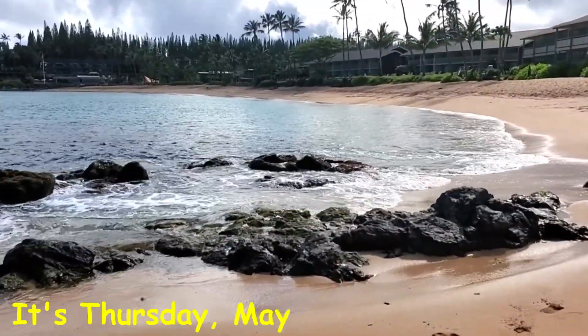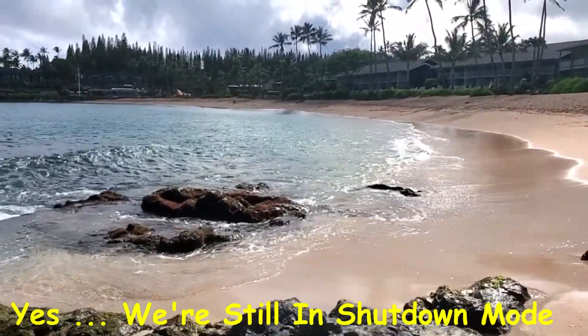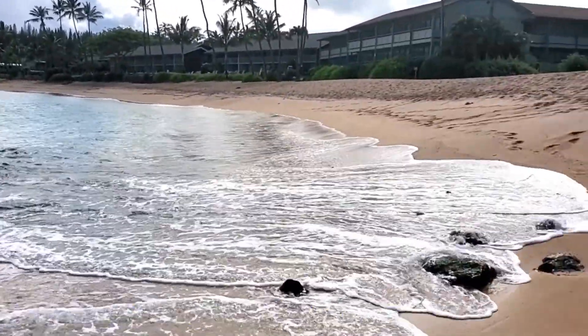It's a little bit overcast this morning, a little bit rougher water, but I'm gonna still get in the water and snorkel some and shoot some underwater photography. This is one of our favorite places — I just love Napili Bay, Napili Beach.